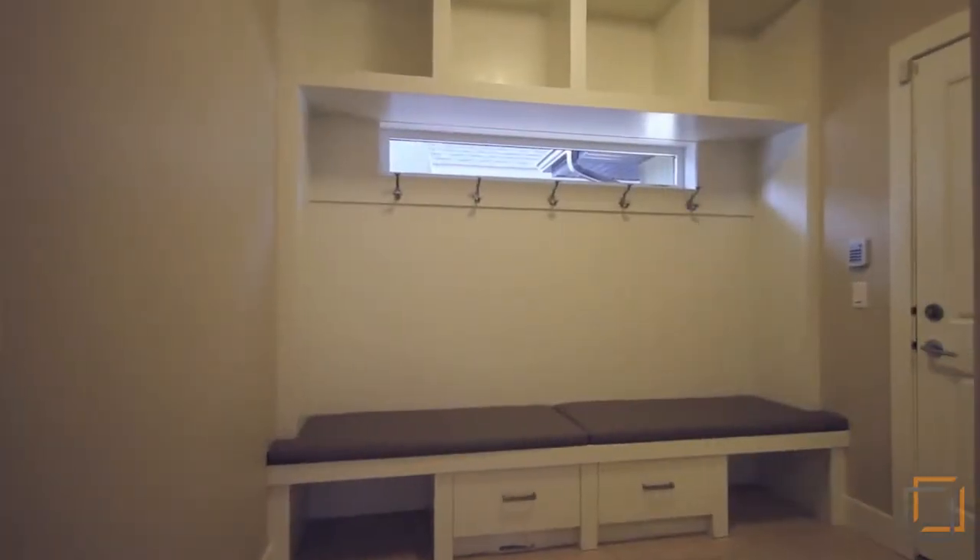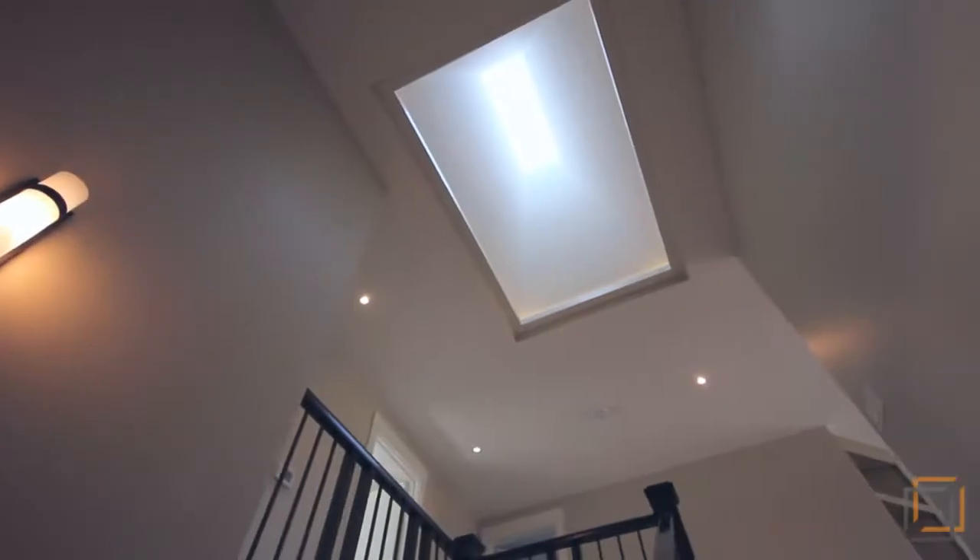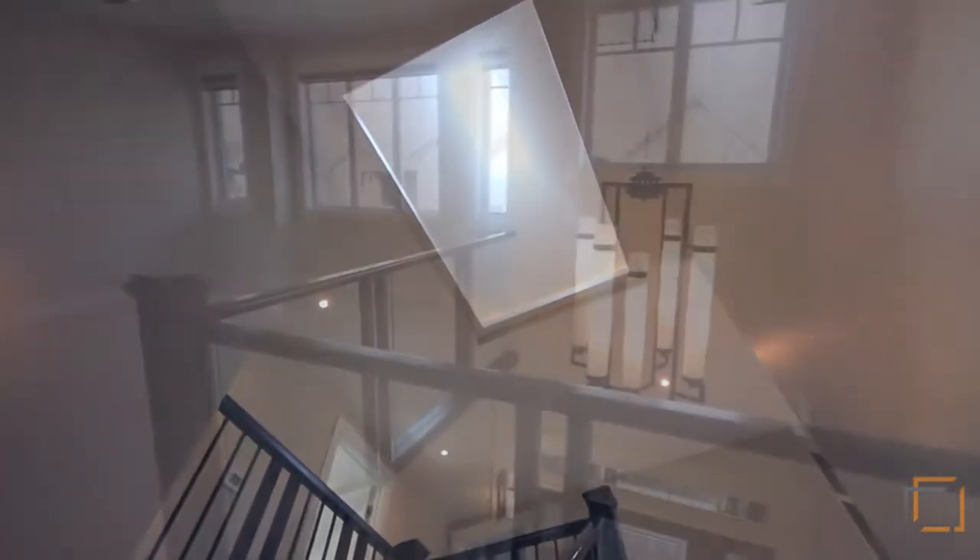Mudrooms for storage are on both levels. Light flows in clean lines throughout this space, highlighted by a dazzling skylight on the upper floor.